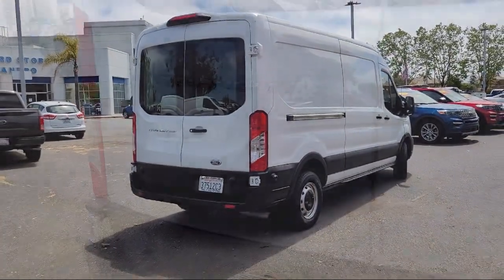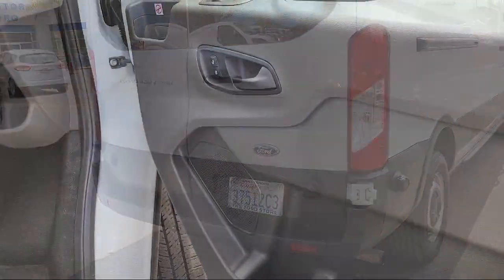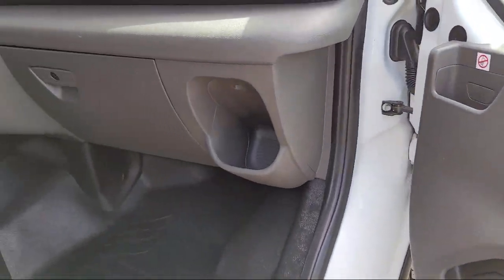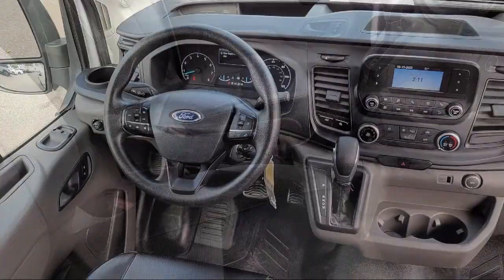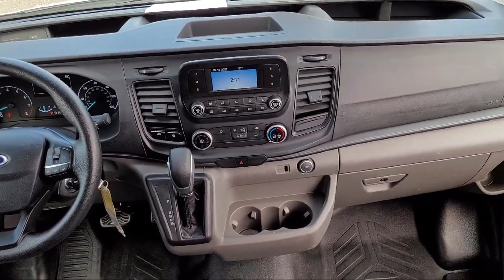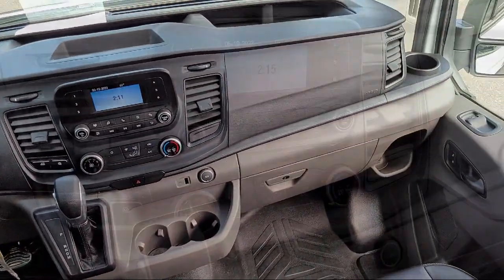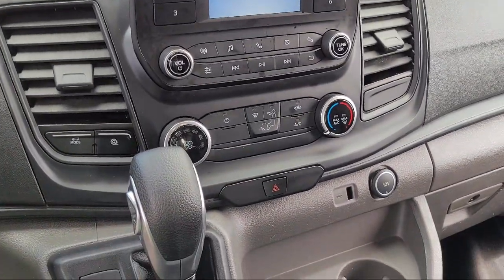Since 1991, the Ford Store San Leandro has been providing our friends and neighbors with high-quality vehicles from our hand-picked inventory of cars, trucks, and SUVs. Our family-owned dealership has a staff that is focused on our customers and making sure that every one of our guests has a great purchasing and owning experience. So come see us today at the Ford Store San Leandro.